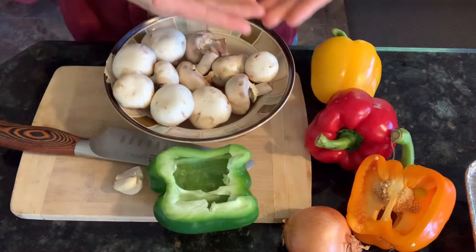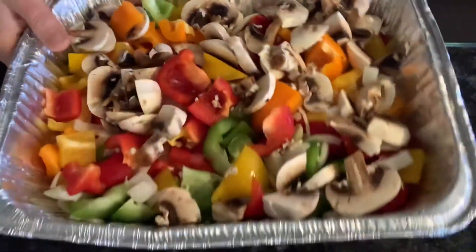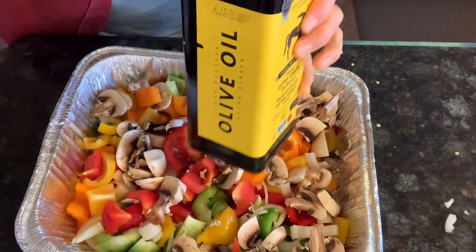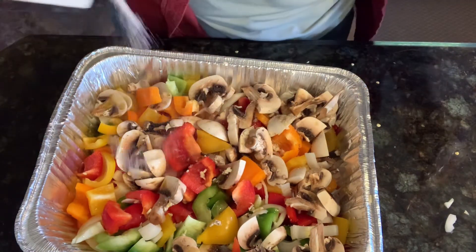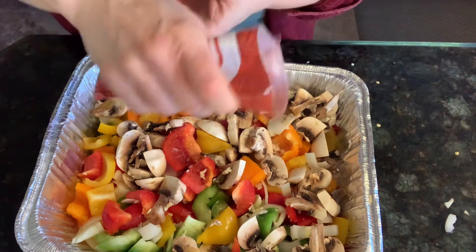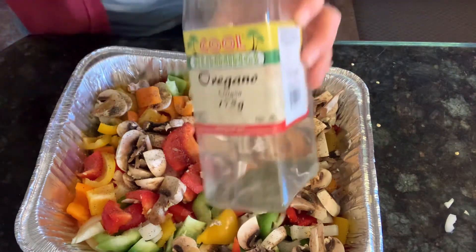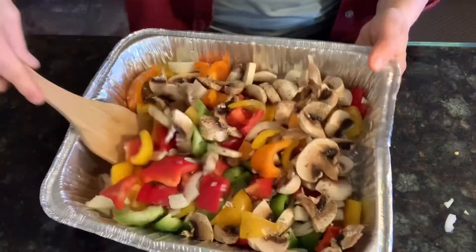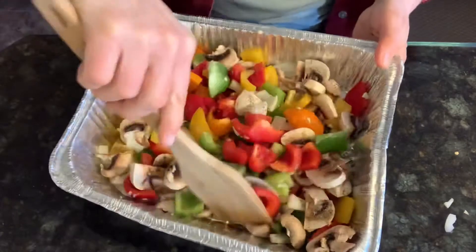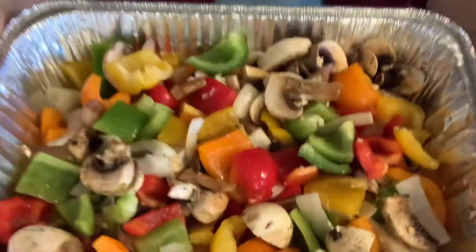Tonight for supper I'm making some chicken skewers and some grilled veggies. I had some bell peppers, some onion, mushroom, and garlic. I got those chopped up, put them in my baking pan to put on the barbecue, and seasoned with salt, pepper, some oregano, and olive oil. I gave it a toss and it was ready to put on the barbecue grill.